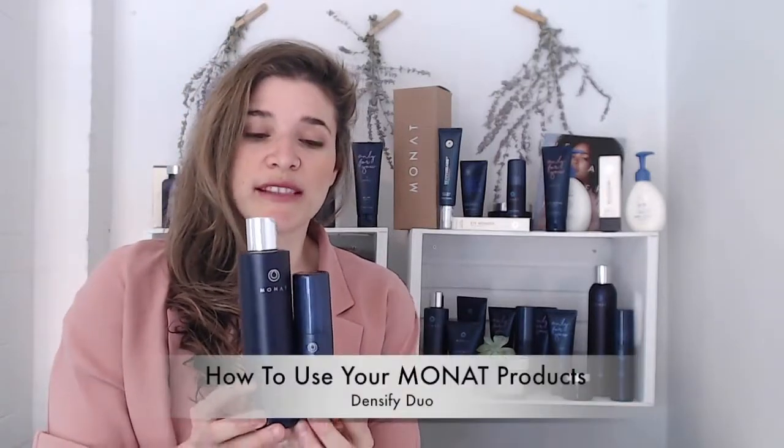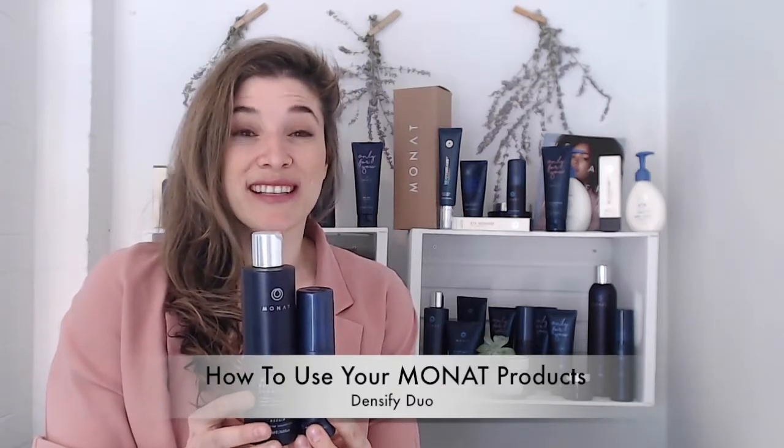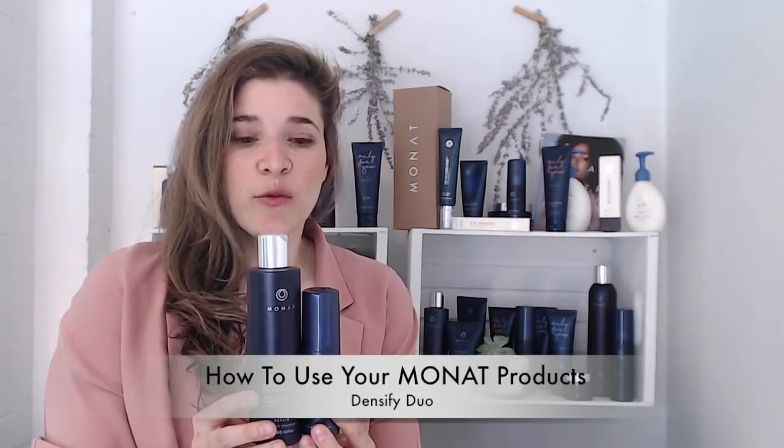This next system is the Densify Duo. This is for extremely balding cases — it's a scalp treatment. You want to start with this if you're severely balding, and when your hair has regrowth, you want to switch to the Classic Confidence, which we will explain immediately after this one.